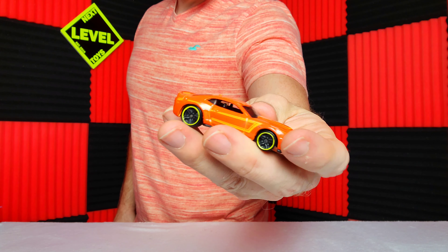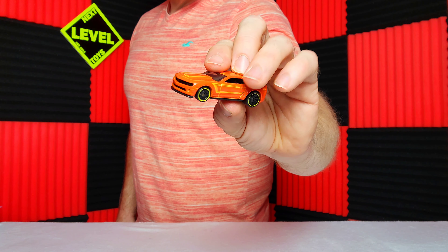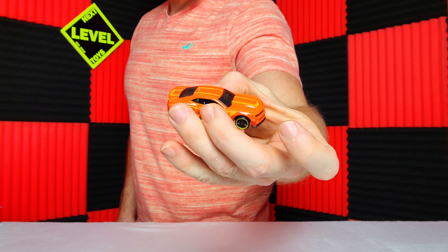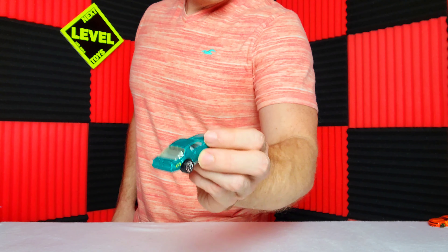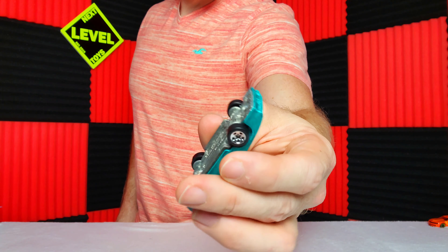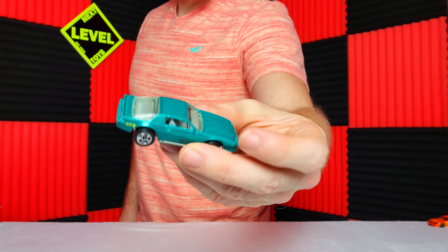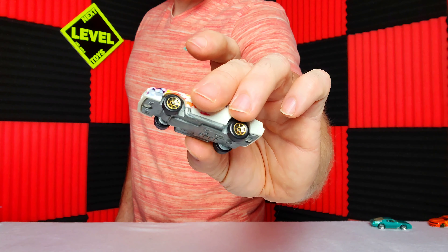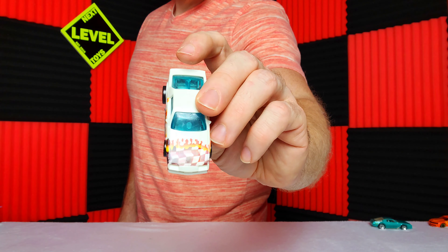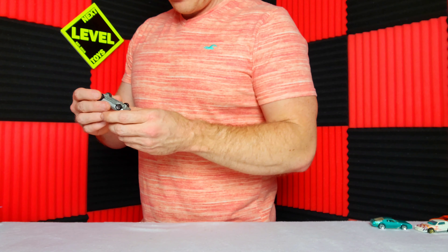I'm gonna start off with the loose Camaros — they're gonna range from late 70s to current. We have a beautiful orange one, this is turquoise solid metal. One of my favorites — this is more my childhood Camaros. Then they came out with the plastic body metal base from early to mid 90s. Please let us know which one your favorite is in this video.